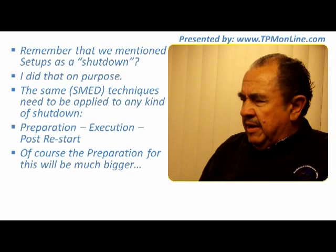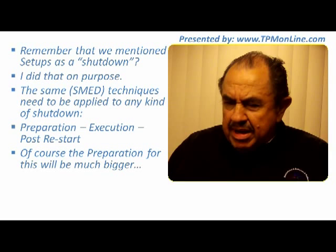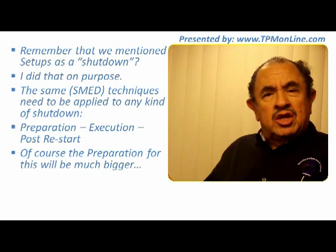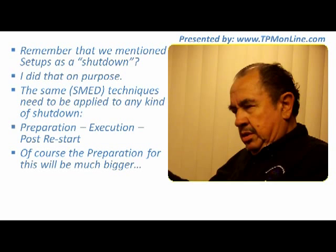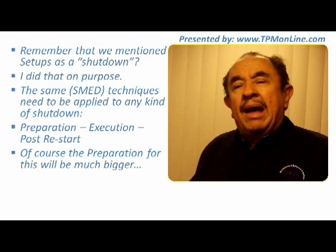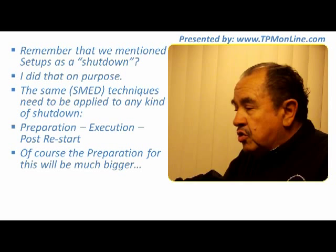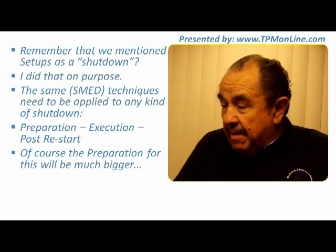It is very simple: you separate your times and say okay, preparation is one critical phase — you need to do all your preparation, then the execution, then post-restart. Meaning that once you have everything you need for the job, the job starts and you use your time doing whatever you are doing in your repair. Then you finish, the equipment is ready to run, but you still have time to remove packaging and spare parts you no longer need, and you bring everything out of there while the equipment is ready to run.